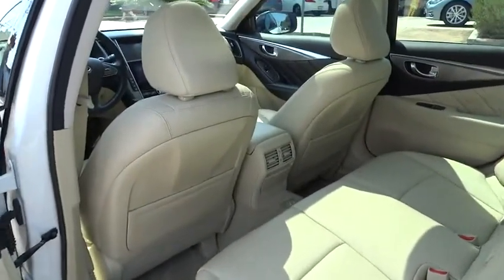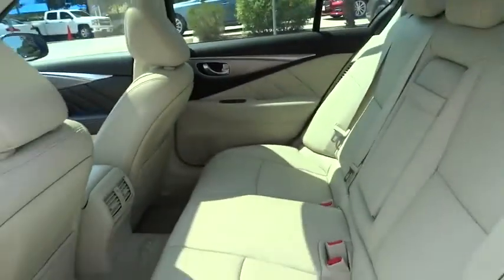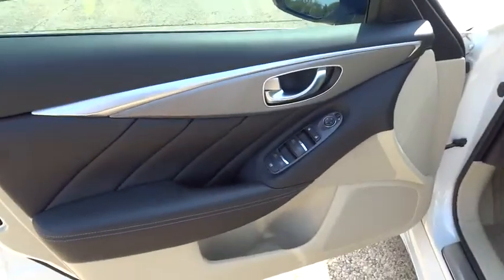Driver airbag, power steering, four-wheel disc brakes, auto-dimming rearview mirror, PPO, aluminum wheels, cruise control, floor mats, universal garage door opener, and AM-FM stereo radio.